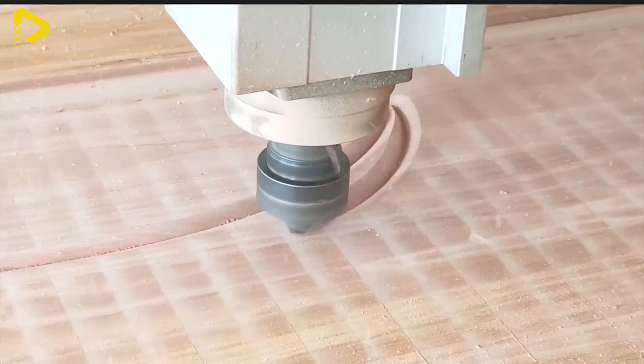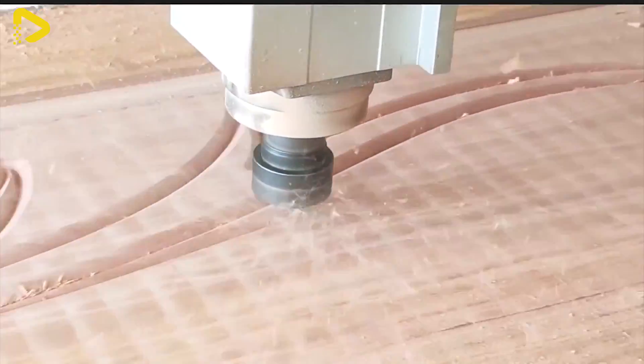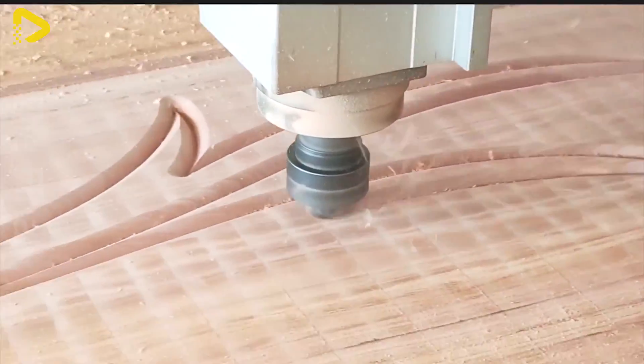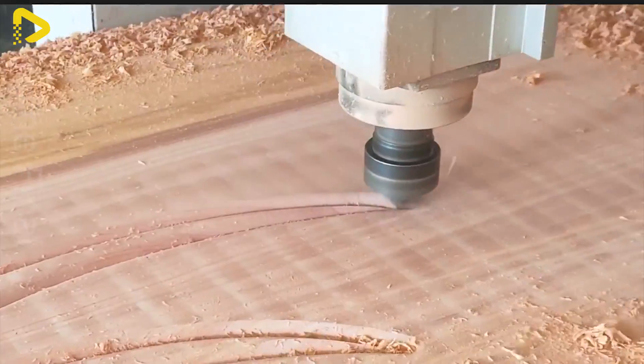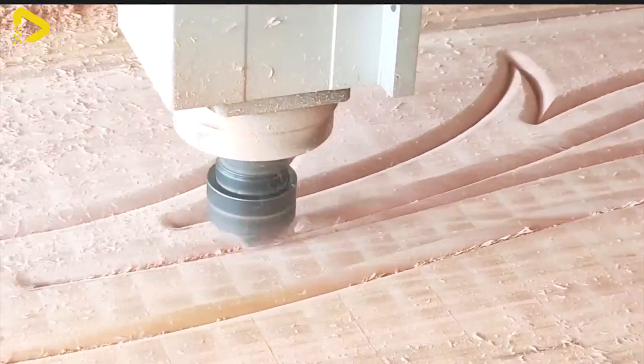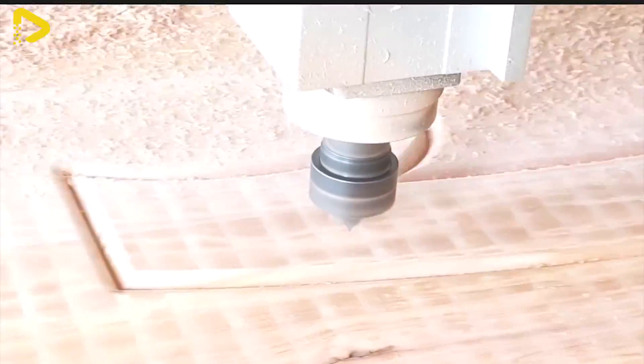This wooden door design is truly a masterpiece, standing out with its unique and elegant decorative patterns. The 2D model of the door allows for a focus on intricate details, creating simplicity yet leaving a lasting impression.